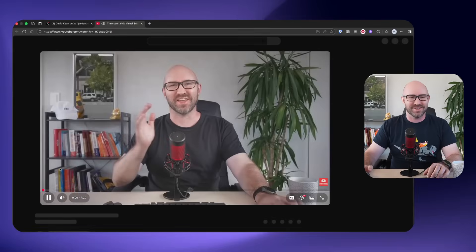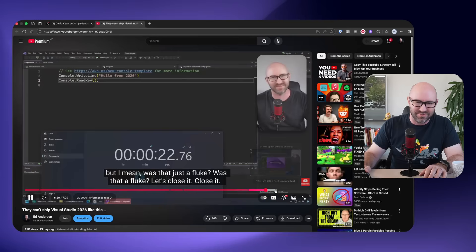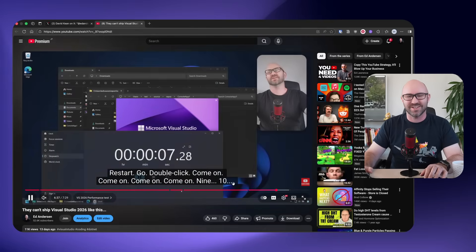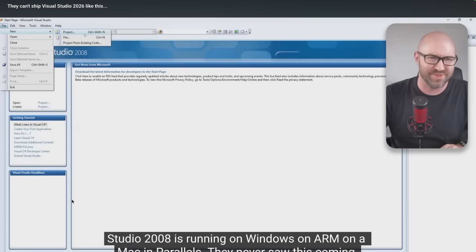In my last couple of videos, I implied that Visual Studio 2026 was slow. This was not the intention. My point was, compared to Visual Studio 2008 on the same virtual machine on my Mac, it started up eight times slower.